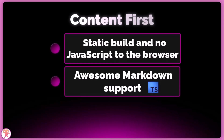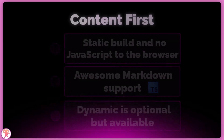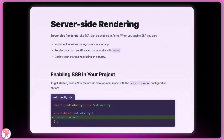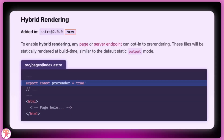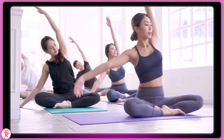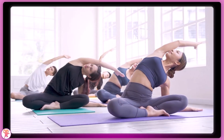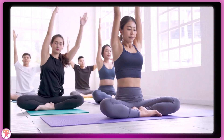And lastly, most of Astro's dynamic features are opt-in by default. You can do things like hydrate components, render pages on each request with SSR, or even use their hybrid rendering — but all of those features need to be enabled, as the framework is static by default. In other words, Astro is opinionated about providing the fastest way of delivering content first, but it also gives you the flexibility of other common approaches if you decide you want to use them.